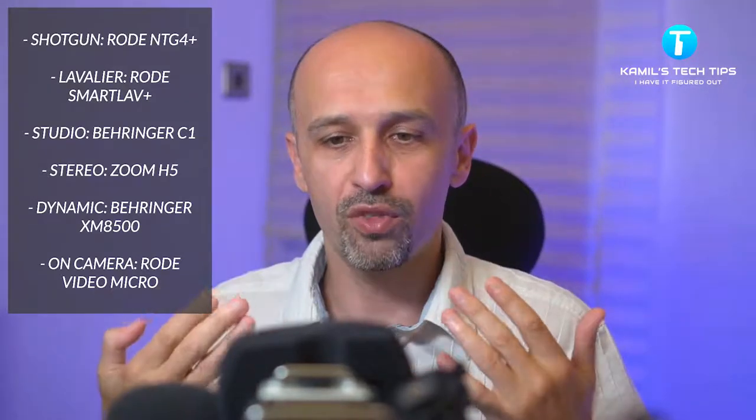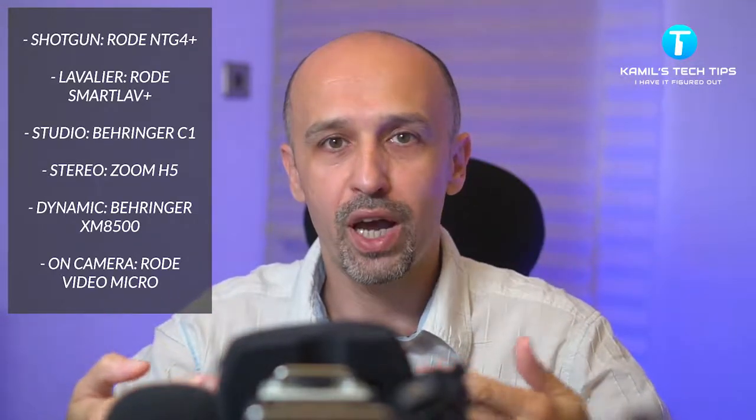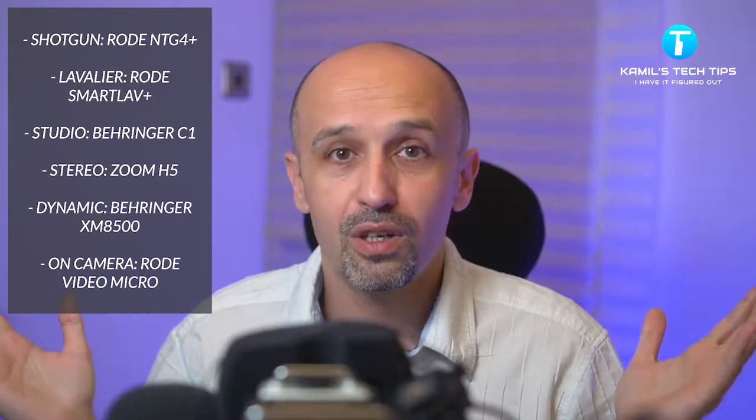Your job is to listen to each bit of audio, decide how much you like it from one to ten, and also guess which microphone captured it. I'll be recording to all six microphones at the same time. I'll be talking from one foot away, then closer at about half a foot, and I'll be whispering as well — that would be for ASMR-type videos. So let's get started.